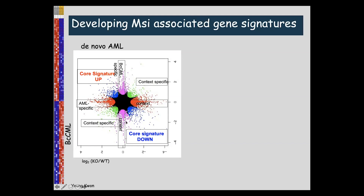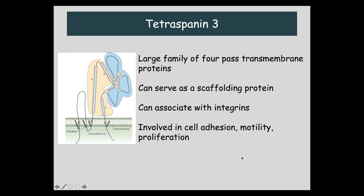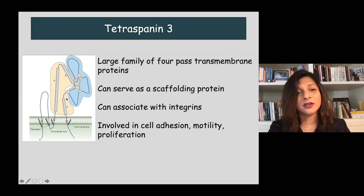This led us to look for Musashi targets — specifically targets that might enable cells to interact with the microenvironment. We did a screen for targets of Musashi in both blast crisis CML and AML, looking for common downstream genes that could be actionable or inhibited by new strategies. Through this, we identified a molecule called tetraspanin-3, downstream of Musashi in both AML and blast crisis CML. It's a large family of four-pass transmembrane proteins that can serve as scaffolding and associate with integrins, allowing involvement in cell adhesion and proliferation.